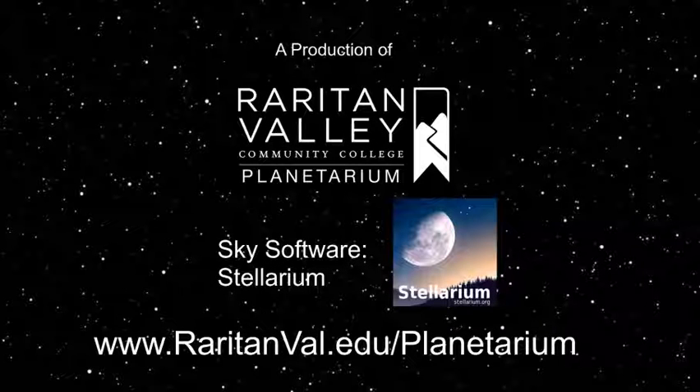When we can see Mars in our night sky, it rises around midnight. Well, that's our sky for this week. Thanks for joining me in our virtual planetarium. Please subscribe and like our video. We look forward to seeing you in our real planetarium in the future. Until then, keep looking up.